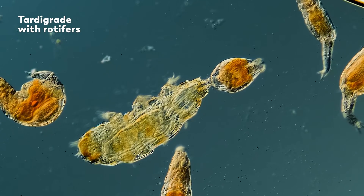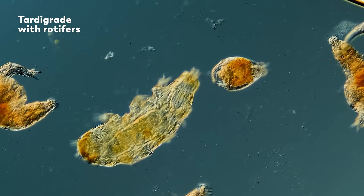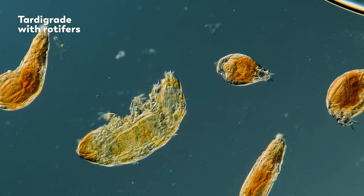You can see some of that bodily fluid leaving the rotifer as the tardigrade's stylet pumps away like a beating heart. And when she is done, the rotifer remains like an empty coffee cup.